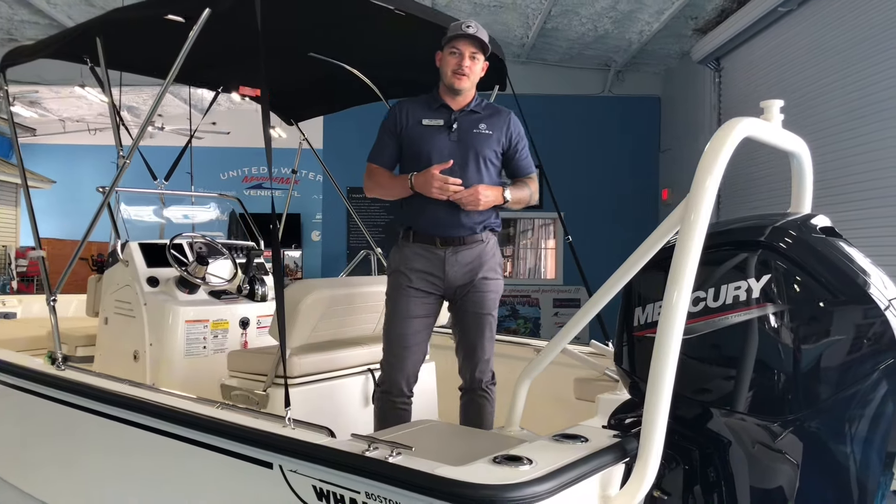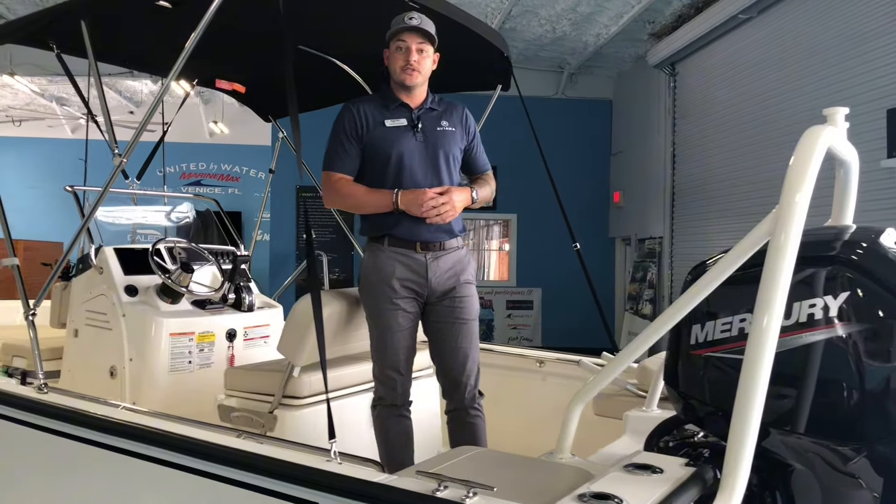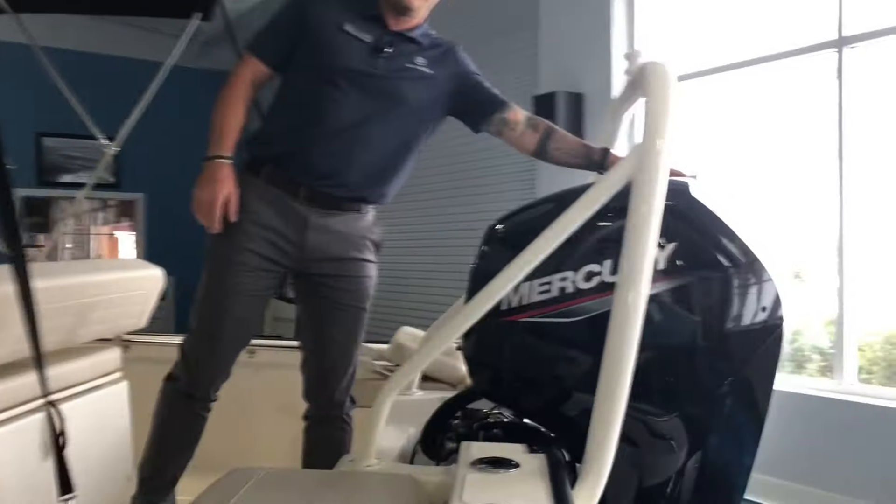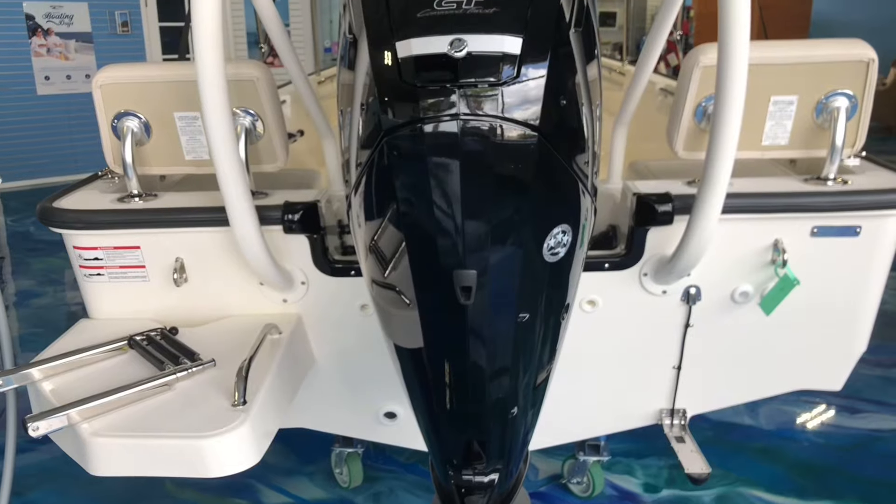Hi everybody, Justin Savage here, MarineMax Venice. I wanted to go through this Boston Whaler 17 Montauk that we have on the floor here. Working our way from the back, this one is equipped with the 115 Mercury.